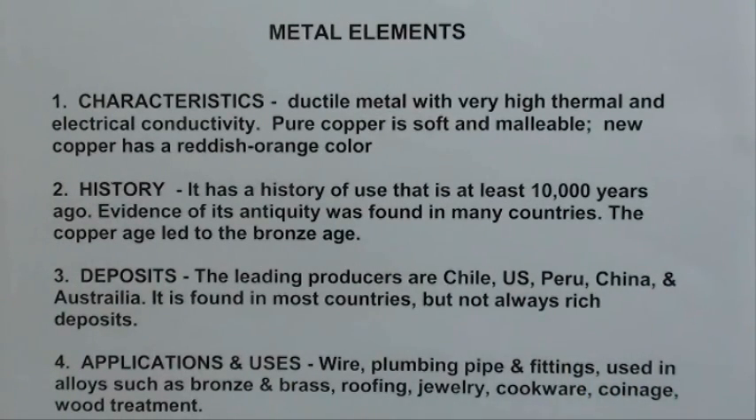Thank goodness we have large deposits here in the western part of this country. As for applications and uses: wire, which we use in house wiring, industrial wiring, motors — it's the windings in all of our motors, starter motors, alternators, generators, and so on. Still widely used in plumbing for pipe and fittings, but being replaced quite often by plastic because it's so much cheaper.